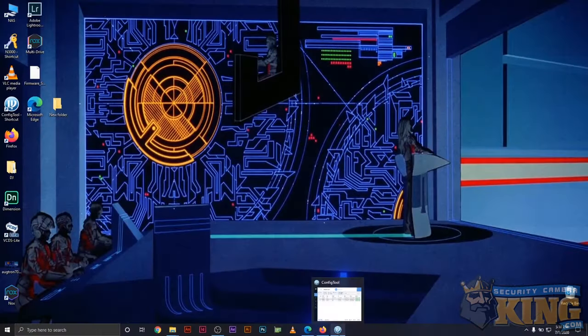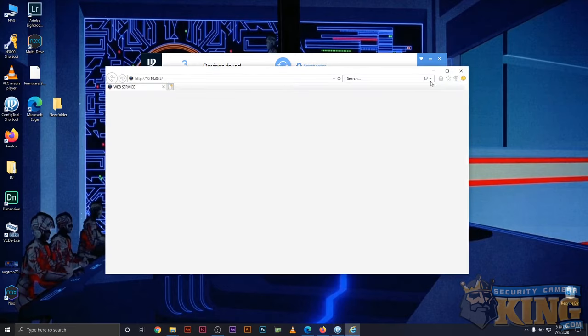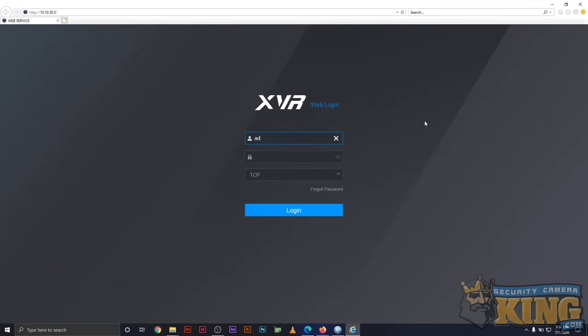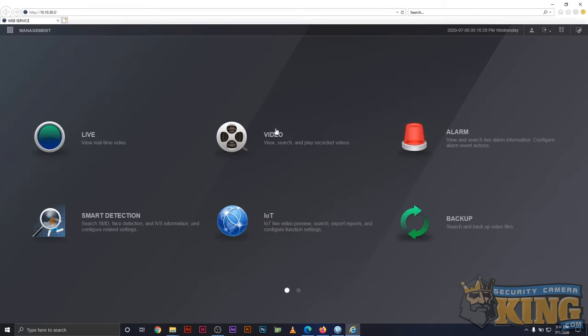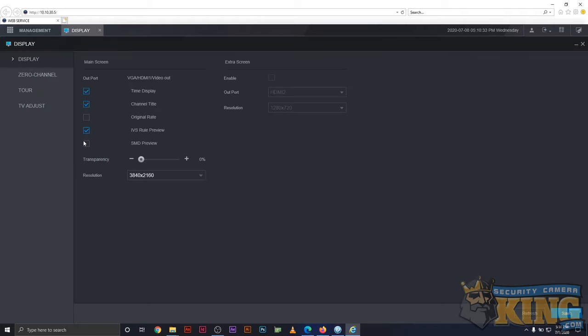I'm going to switch the monitor back over to the recorder and do that. I've got my config tool open and I'm going to log into this recorder using its IP address. I'll check the display settings and see what resolution it's currently set to — going to the second page for display.